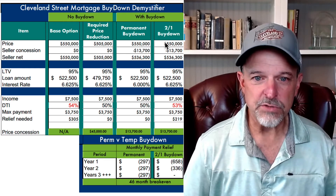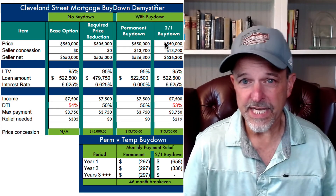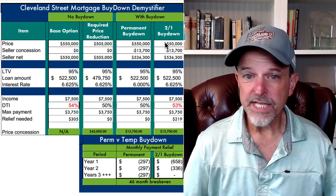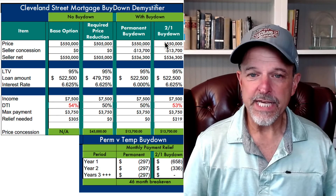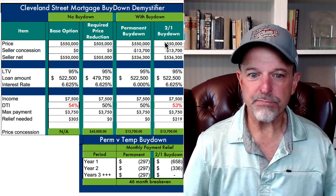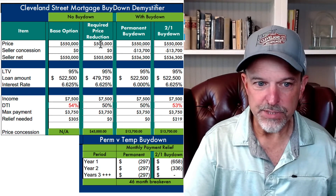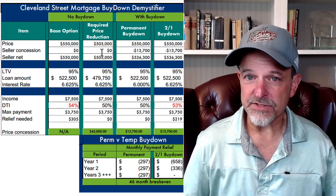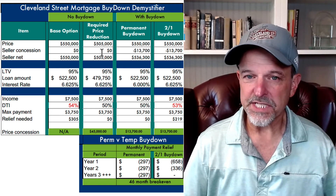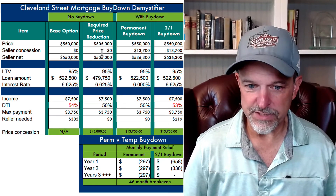I'm going to illustrate that in this short video based upon a real-life situation I had not too long ago, where I had a borrower who was interested in a house. The house was at $550,000. In order to qualify this borrower, we would have had to bring the price down to $505,000. That's what I needed to get to in order for this borrower to qualify. The debt-to-income ratios were too high at $550,000, and that's the price reduction we needed.